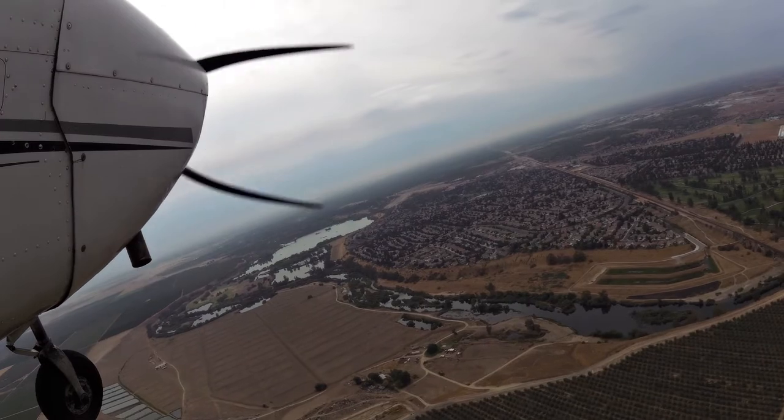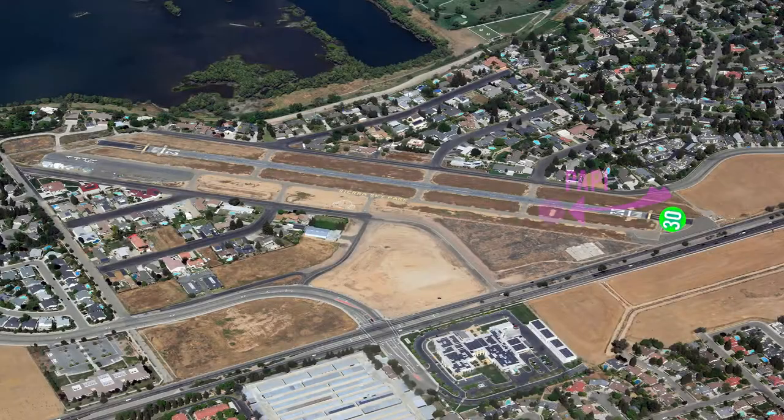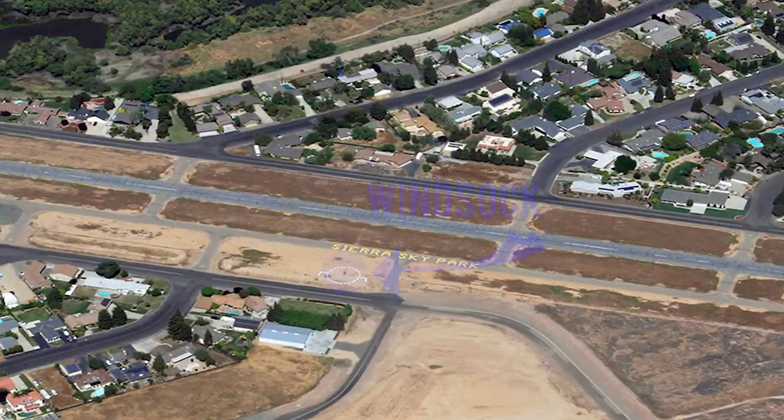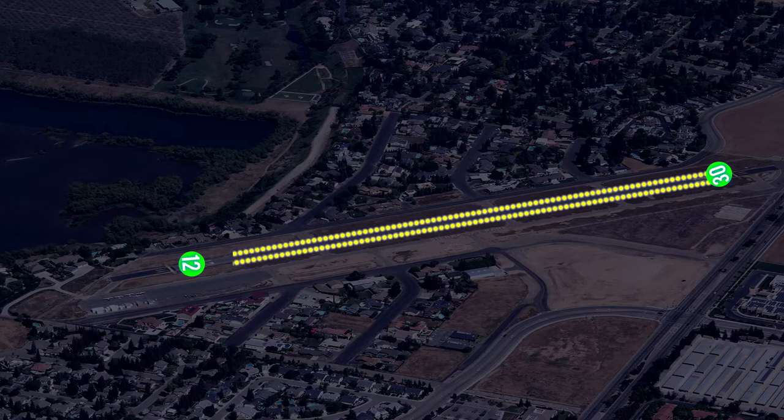There is no fuel at this airport. Runway 30 has a PAPI. This airport has a windsock. Runway 12/30 has low intensity runway lights.